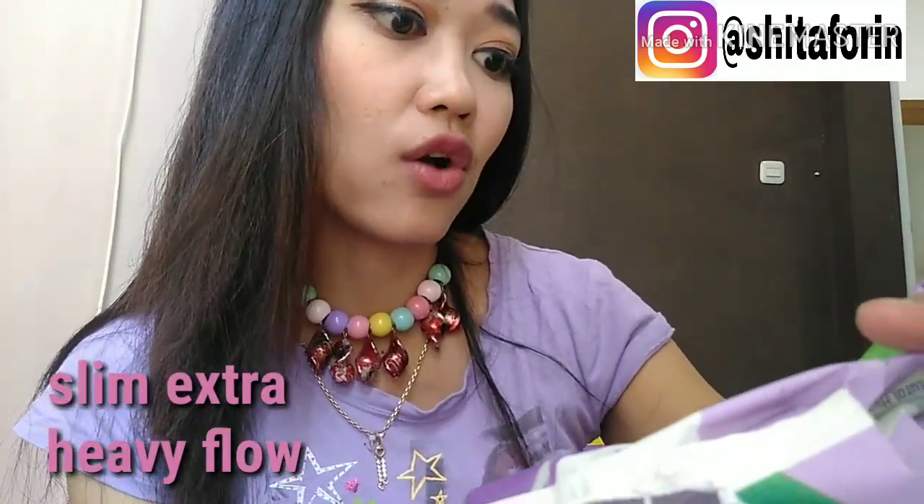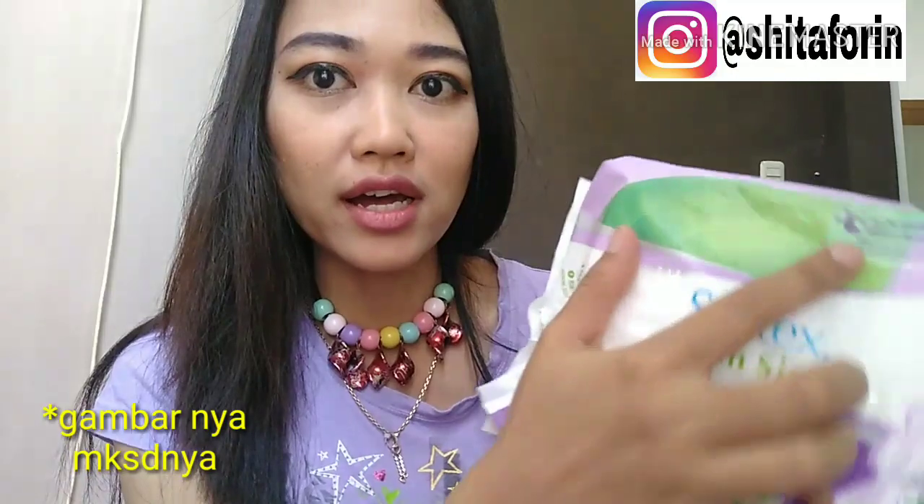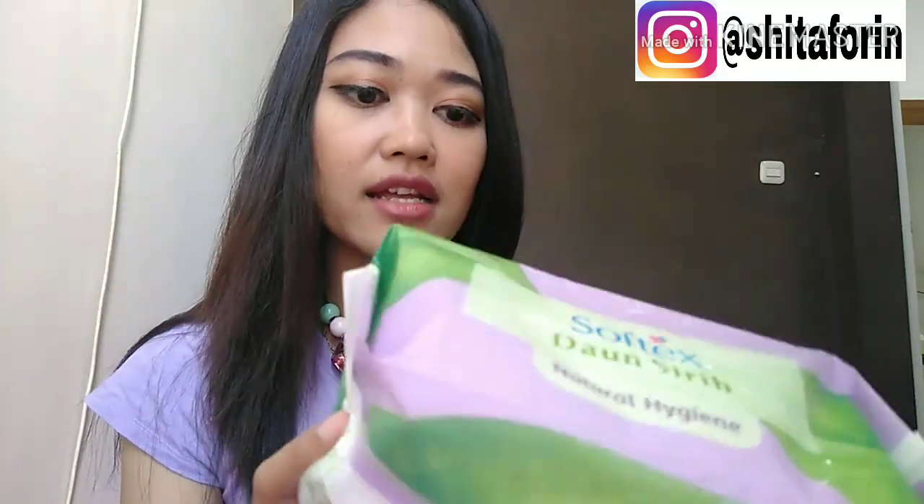Kebetulan aku beli yang tipe panjangnya, yang 36 cm. Ini yang slim extra heavy flow, nyaman saat lagi banyak-banyaknya. Jadi walaupun ini tulisannya untuk night atau malam hari, kalau lagi banyak-banyaknya aku pakai ini juga di siang hari untuk beraktifitas biar lebih nyaman. Dan ini udah kebukti banget.